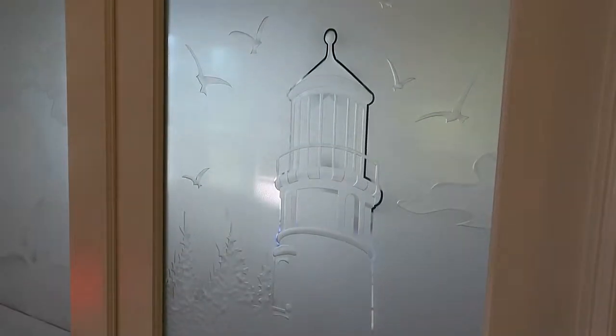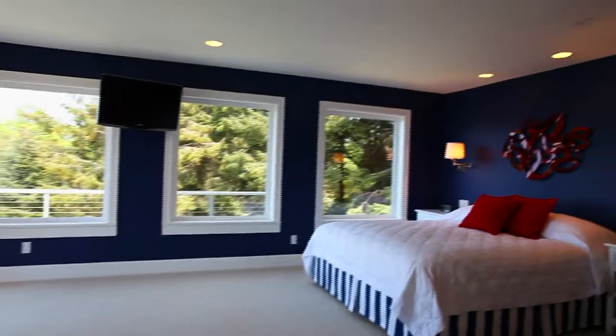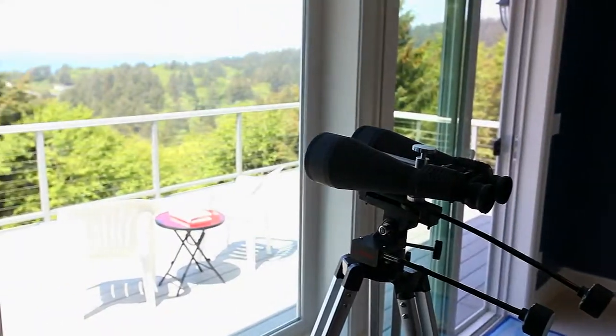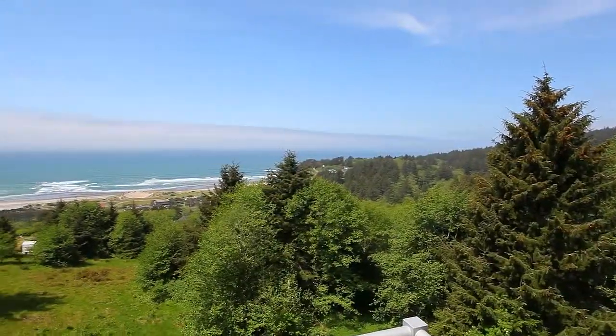Scenes of the coast greet you as you enter the spacious master retreat. After enjoying the gas fireplace or doing a little whale watching, you could head out to your own private deck and take in the sights and sounds of the surf.